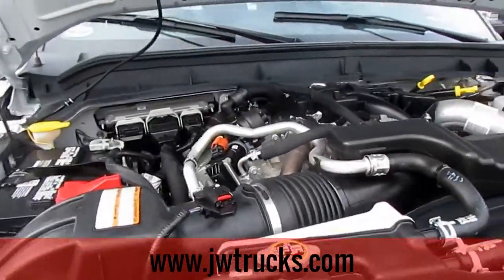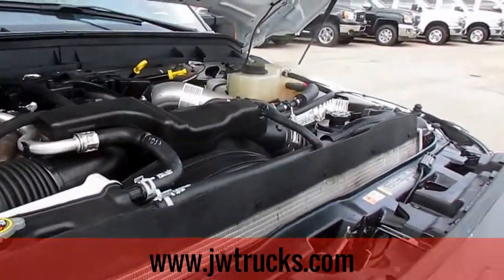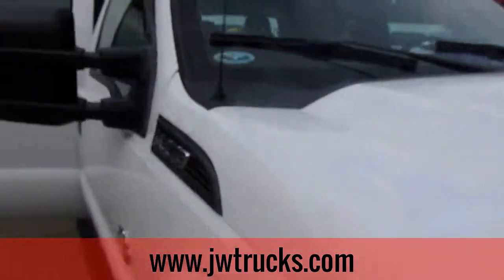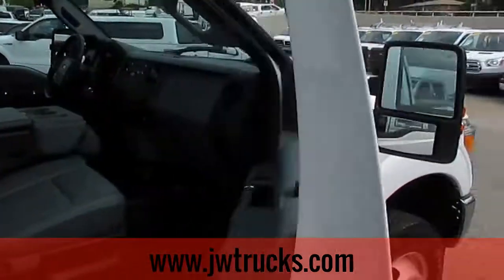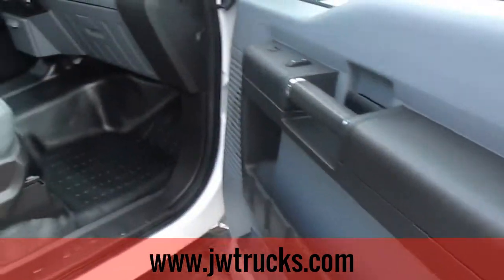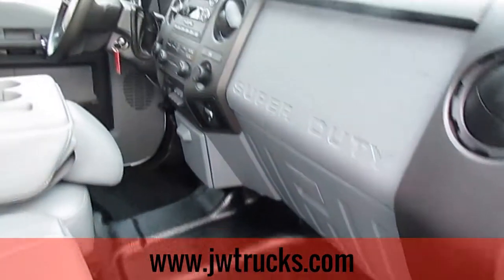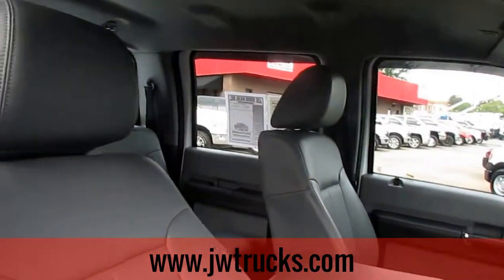You can hear the engine running in the video. Let's make our way around to the passenger side. As for the Carfax on this vehicle, this truck hasn't been in any accidents, it had one previous owner as a personal vehicle, and it's only got 90,000 miles on it.